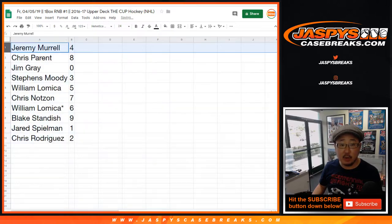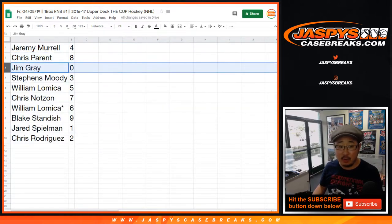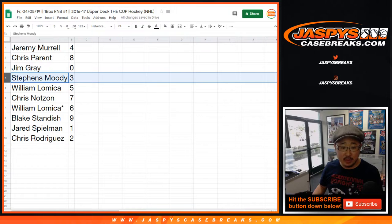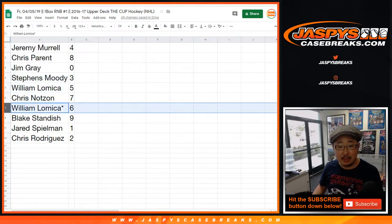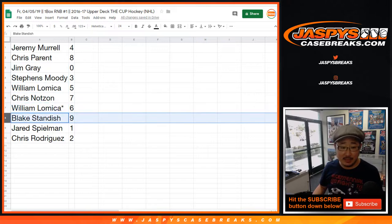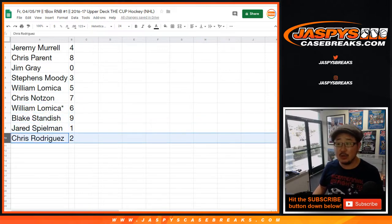Jeremy Murrell, you've got number four. Chris Parent with eight. Jim Gray with zero. Stevens Moody with three. William with five. Chris Noten with seven. William L., Last Spot Mojo, six. Blake with nine. Jared with one. And Chris Rodriguez with two.